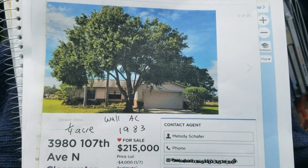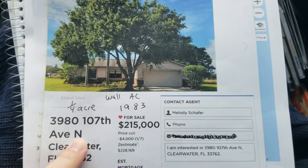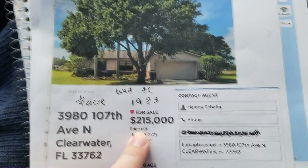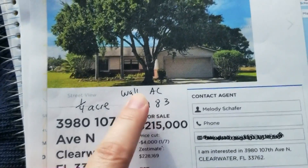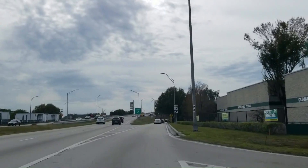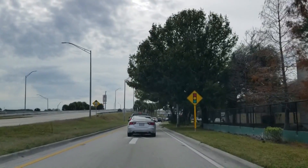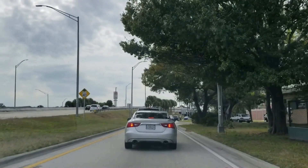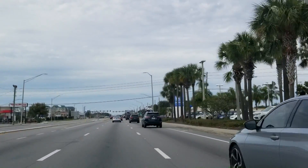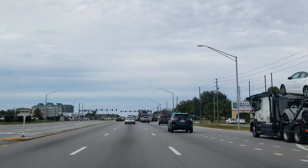The first house is 3980 107th Avenue North. When typing addresses in Pinellas County — and I'm pretty sure in Tampa too — make sure you put North or South or it'll take you to a different address. This one in Clearwater is $215,000, built in 1983, HOA is $144.64 a month. One of the most important things about buying a used house is to check how old the air conditioning unit and roof are, because those are two of the most expensive items. Also ask about the septic tank.